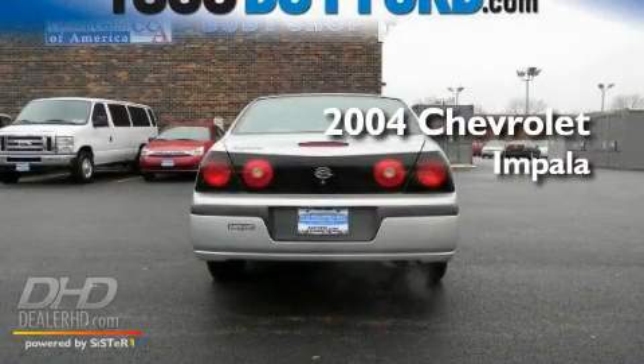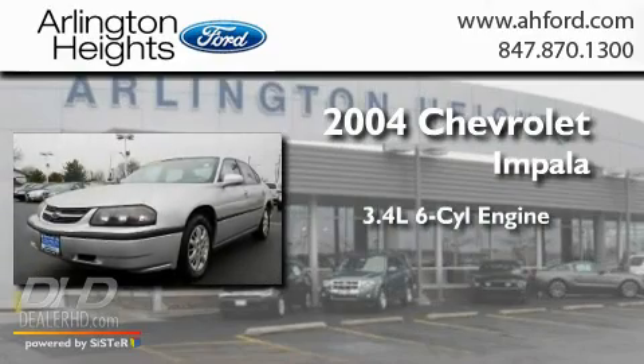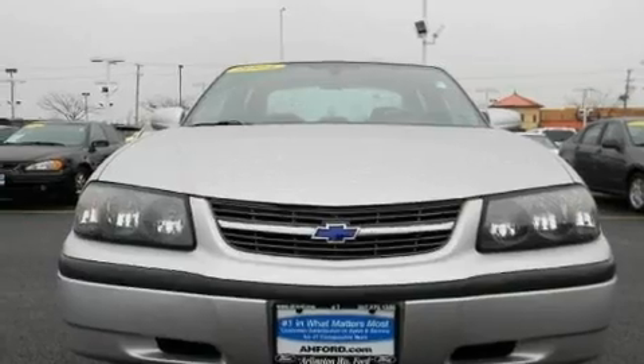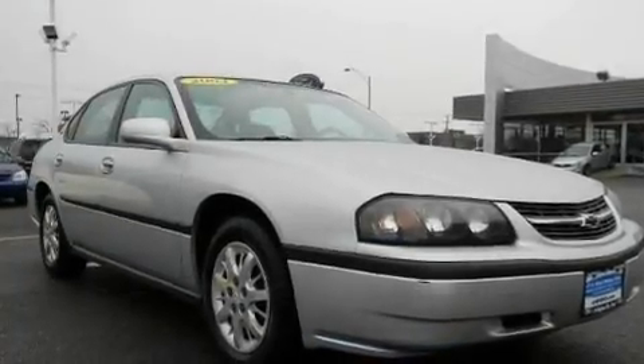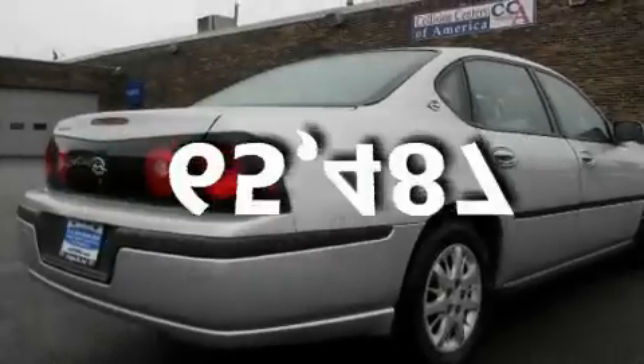This is a 2004 Chevrolet Impala. It has a 3.4-liter six-cylinder engine and an automatic transmission. Its top features include cruise control, a keyless entry system, dual airbags, and this vehicle has fewer than 66,000 miles on the odometer.